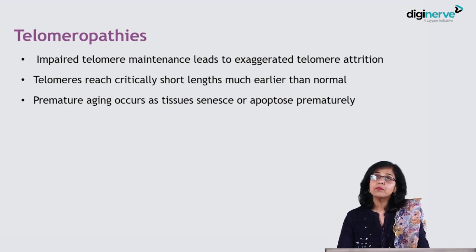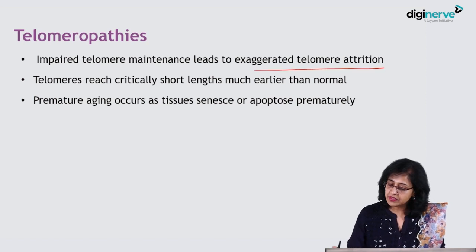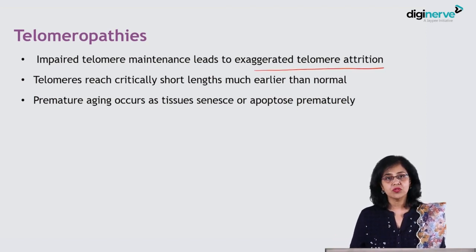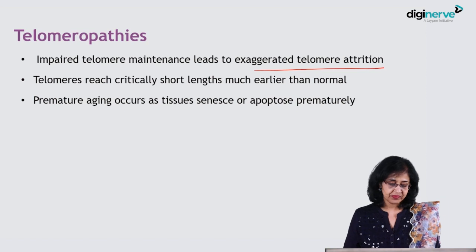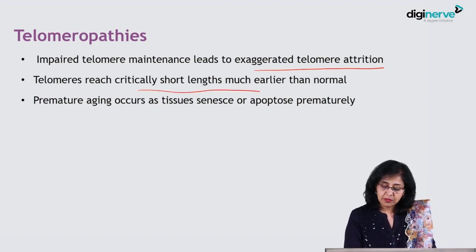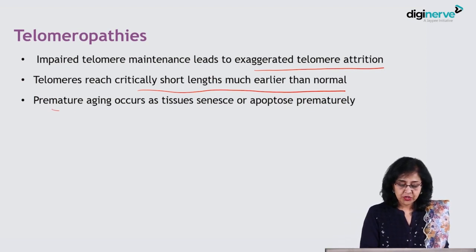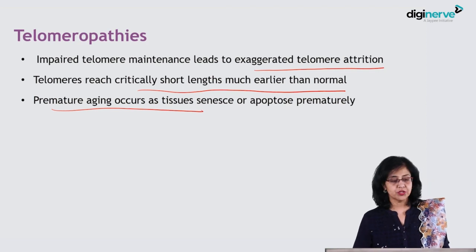Coming back to all telomeropathies as a whole, there is impaired telomere maintenance that leads to exaggerated telomere attrition — that is, an exaggerated process of telomere shortening. Telomeres reach the critically short length much earlier than normal, and that leads to the premature aging process in the tissues.